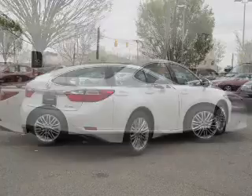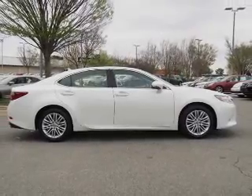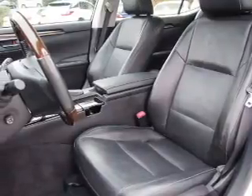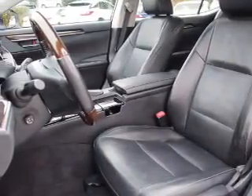Rest easy knowing this vehicle comes with a Carfax Vehicle History Report from Carfax — the most trusted provider of vehicle history information. Let us put you in the driver's seat today. Call or click to contact us.